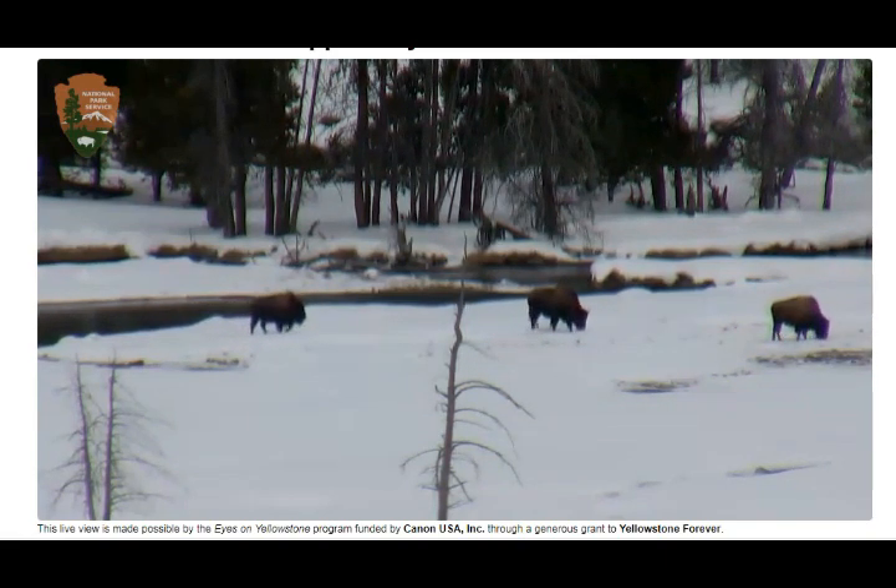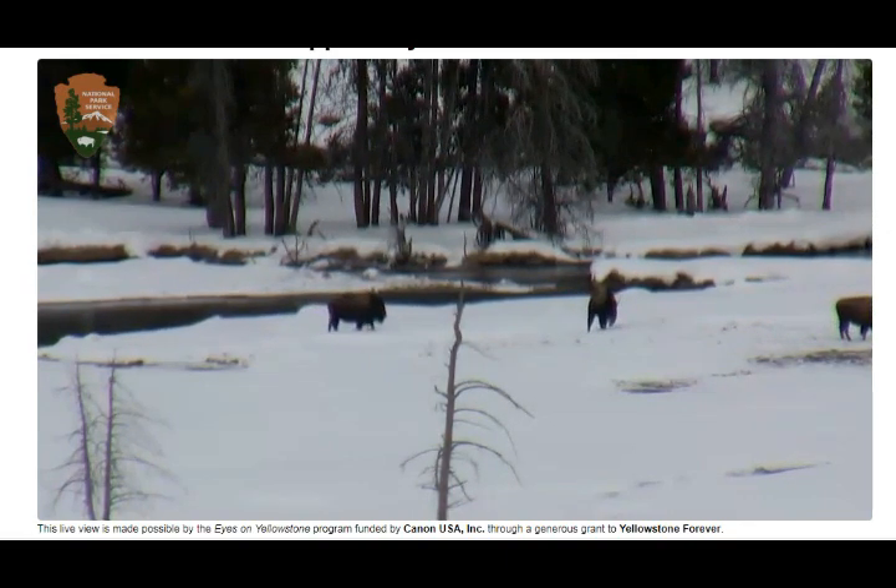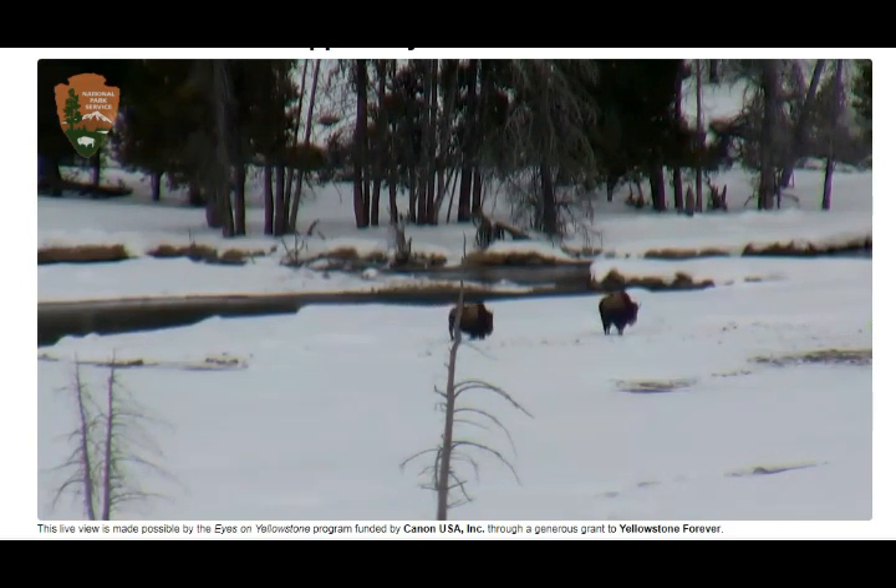The pools are steaming up around the macaques, and they've got little snow crystals around their fur and faces, but they have a beautiful time sitting in the hot spring baths — those macaque monkeys in Japan.